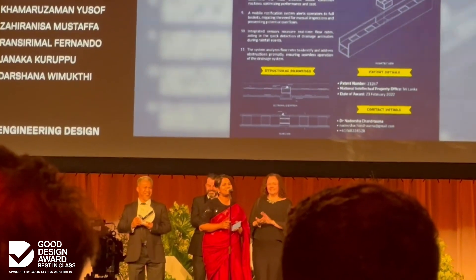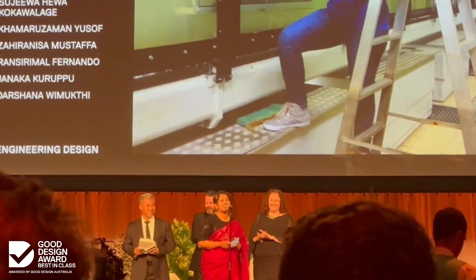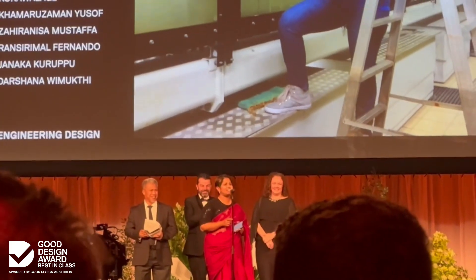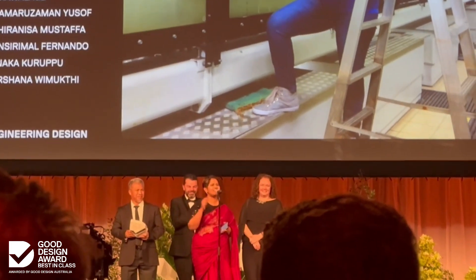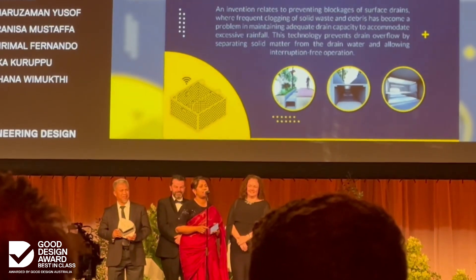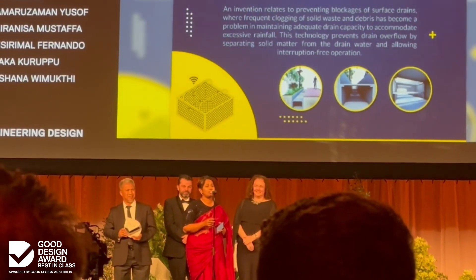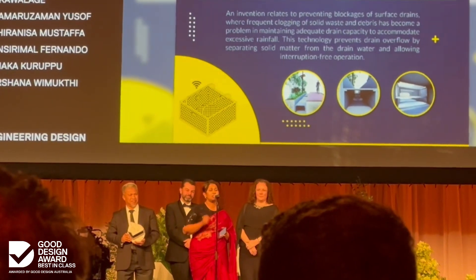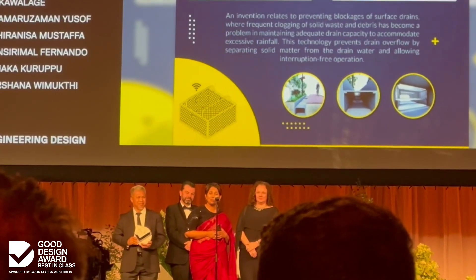This is for my people. This is for Sri Lanka — the tiny island that provides us free healthcare, free education up to university, and makes us a global citizen. Thank you very much.